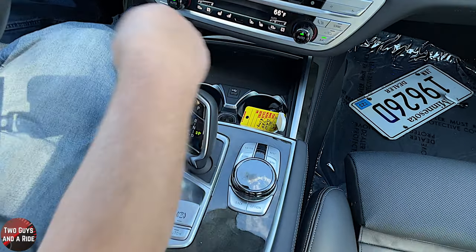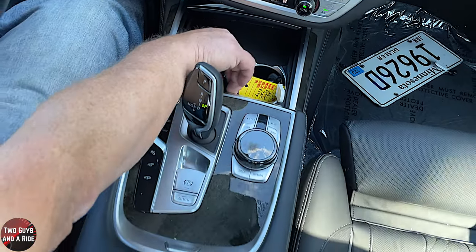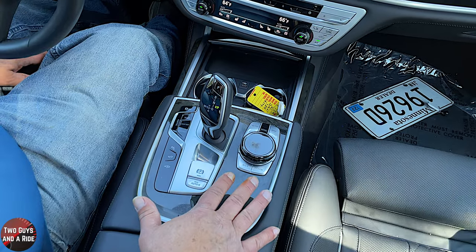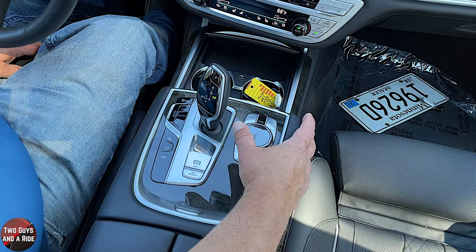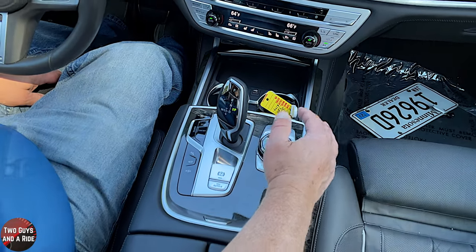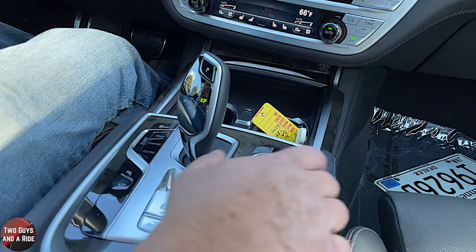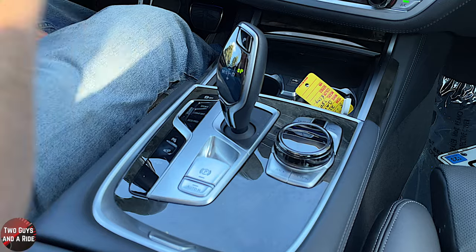Right behind that is a 12-volt outlet. Coming back to the center console, you have the controller for the infotainment screen — the screen is touch, but there is also this redundant physical controller that you can spin, jog back and forth, and use shortcut buttons arranged all the way around it.